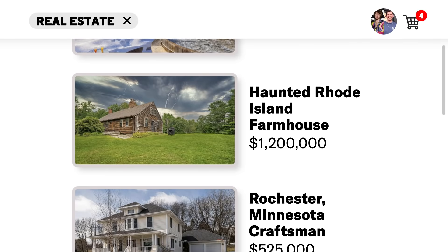Haunted Rhode Island Farmhouse — can we skip this one? We're over it. There's something allegedly haunted by Bethesda Sherman, a Satan-worshipping baby-killing witch. I don't know why this was even included. I hate everything about it. I'm already scared.